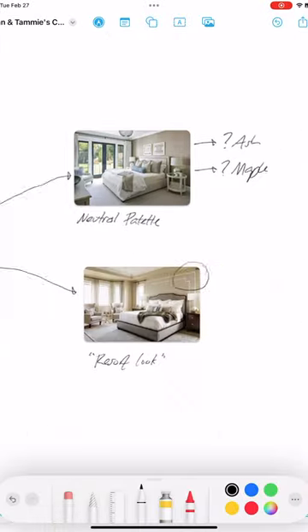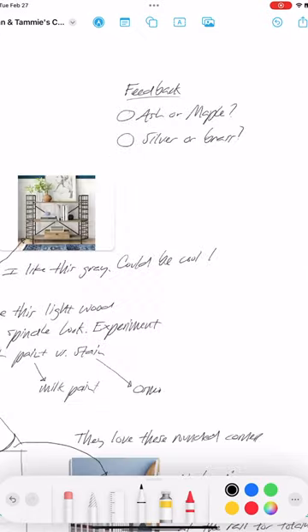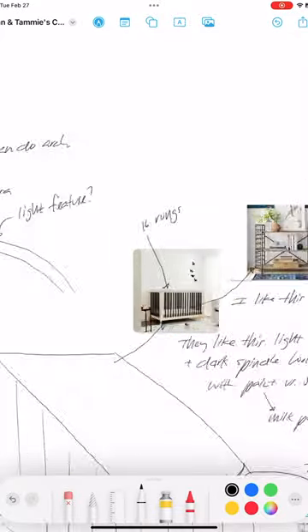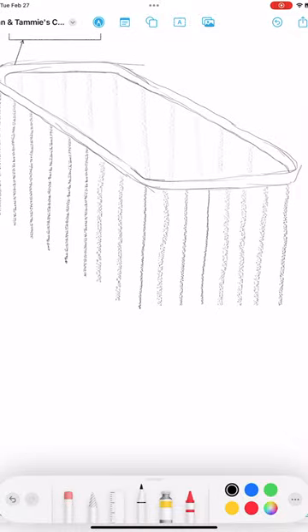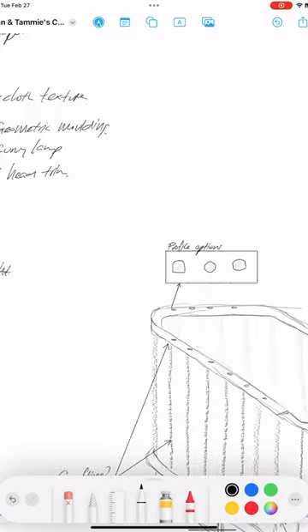Then I started sketching out what do I actually imagine this thing looking like, and what are the different options I'm going to want to explore once I start 3D modeling. The next phase is going to be talking through this kind of lo-fi sketch and playing back what I heard to Ryan and Tammy, so stay tuned.